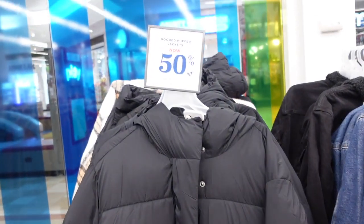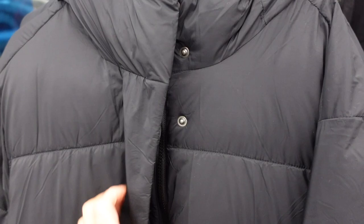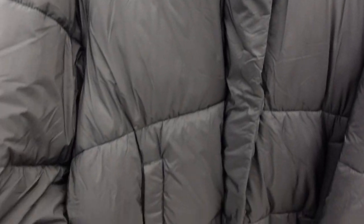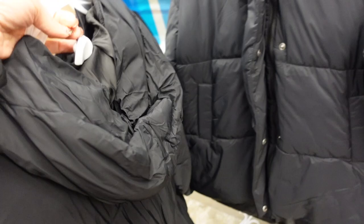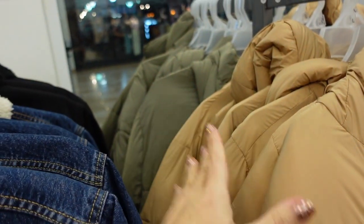Also seeing puffer coats that are 50% off. They have snap buttons and a zipper, are completely quilted with a relaxed wrist and a little elastic, and have a small side pocket with a snap. The back has a hood. Nice and oversized in black — also comes in gold and green. They're $45.